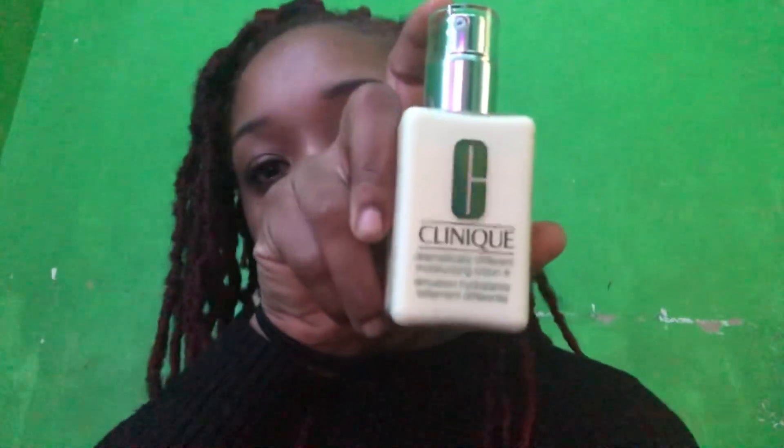Lastly, I got the Clinique Dramatically Different Moisturizing Lotion — it's a pump. This is for very dry to dry combination skin, and I have very dry skin — super dry. I'll open it and show y'all how it looks. It comes with a little pump so you can pump it out, and that one goes on last as the moisturizer. It's just the other two I'm concerned about — which order do I put those in?